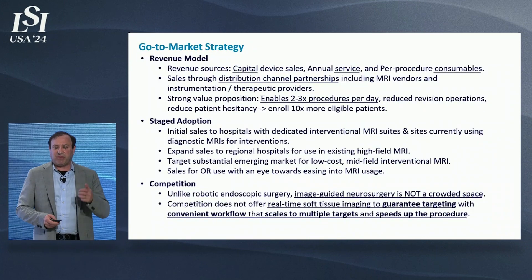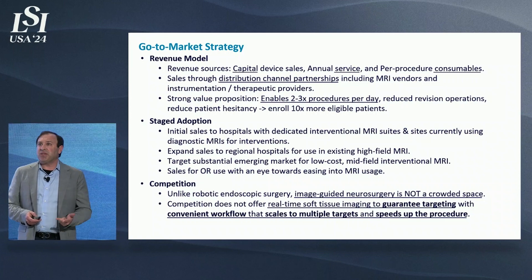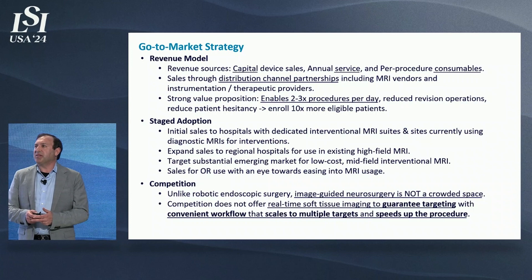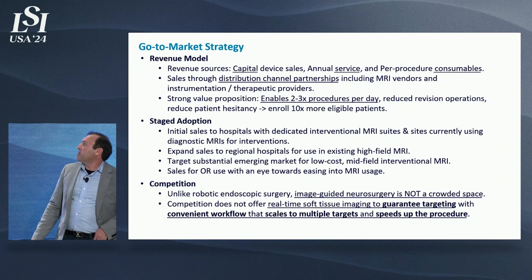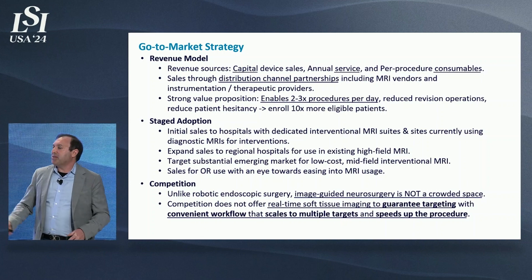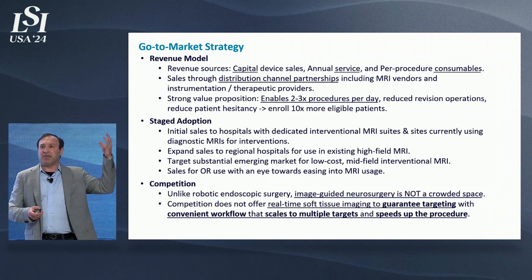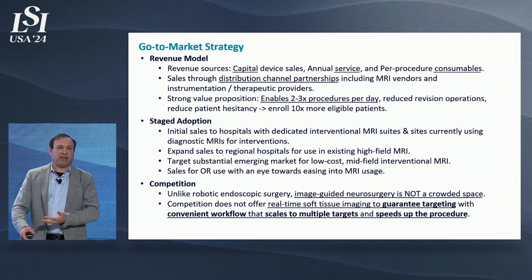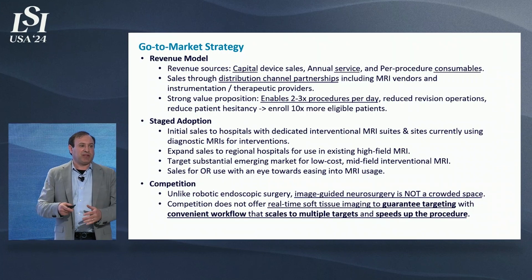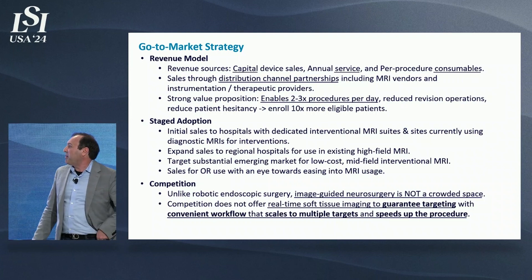We have a revenue model from capital sales of the robot, annual service, and consumables — while still coming in substantially less expensive than competitors. The big value proposition to the hospital is taking an all-day procedure like microelectrode recording for DBS lead placement — which takes six-plus hours — and dropping it to a two-to-three hour procedure in the MRI scanner, allowing two to three procedures per day. It's not a new reimbursement code, but we can increase throughput substantially and achieve much better outcomes.